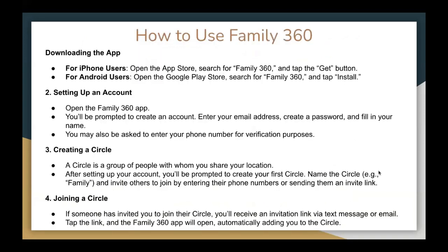So how to use Family360? The first step, we need to download the app. For iPhone users, open the App Store, search for Family360, and tap the Get button. For Android users, open the Google Play Store, search for Family360, and tap Install.